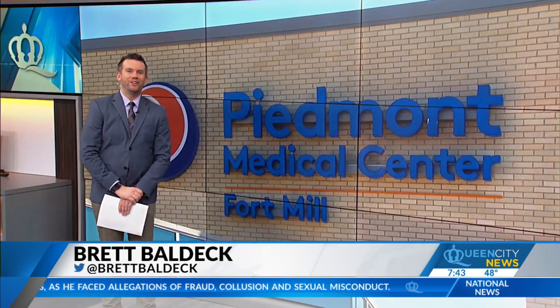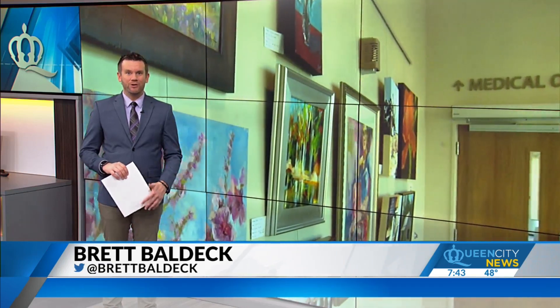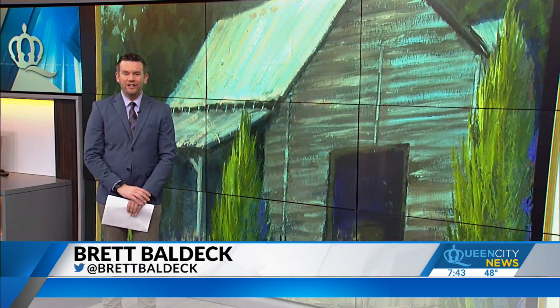The idea for this art gallery all started with a simple phone call from a local artist to the CEO of Piedmont Medical Center in Fort Mill. The new hospital had plenty of wall space to offer and was actually already built in a way to help patients heal.